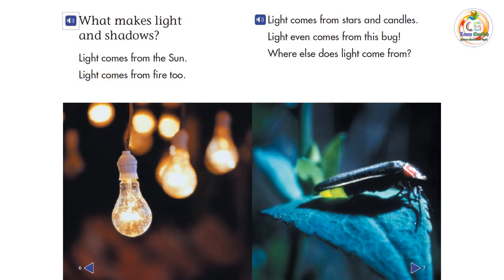What makes light and shadows? Light comes from the sun. Light comes from fire too. Light comes from stars and candles. Light even comes from this bug.